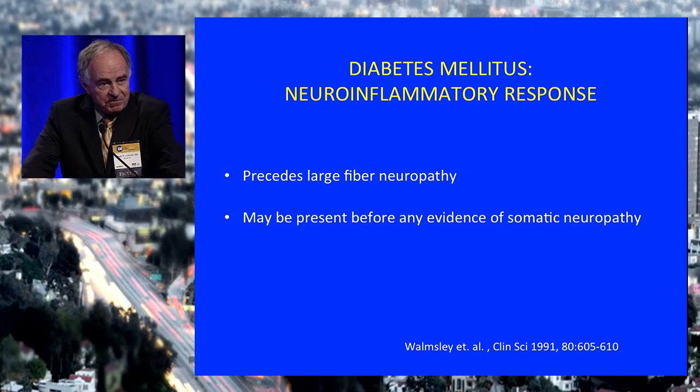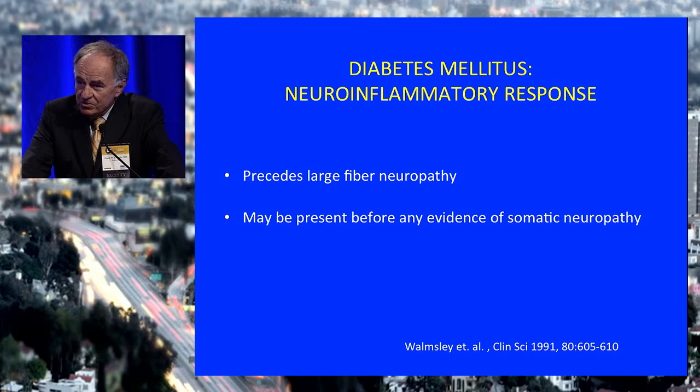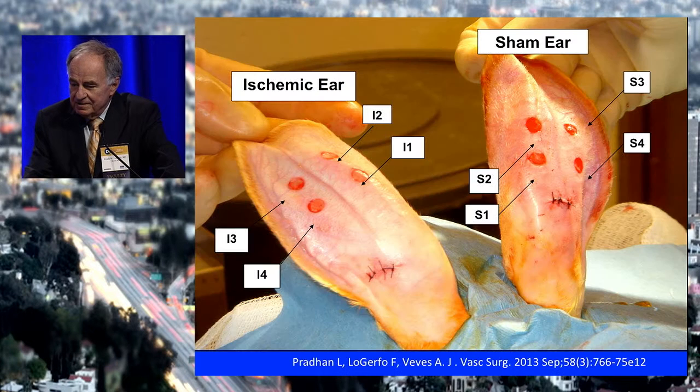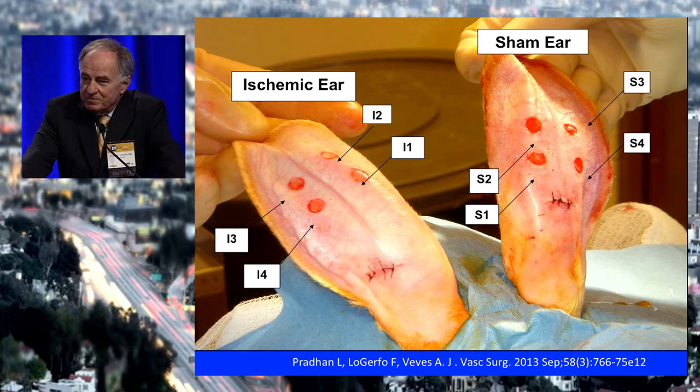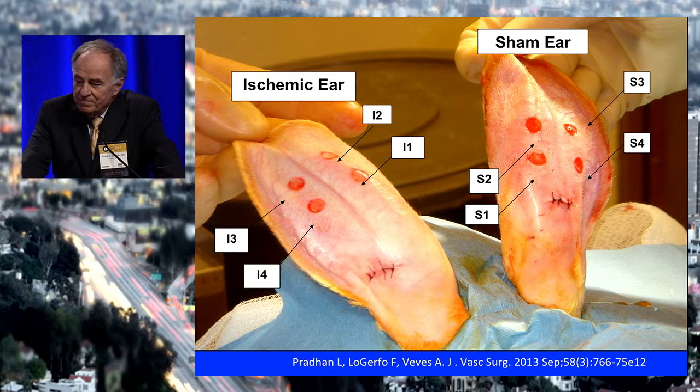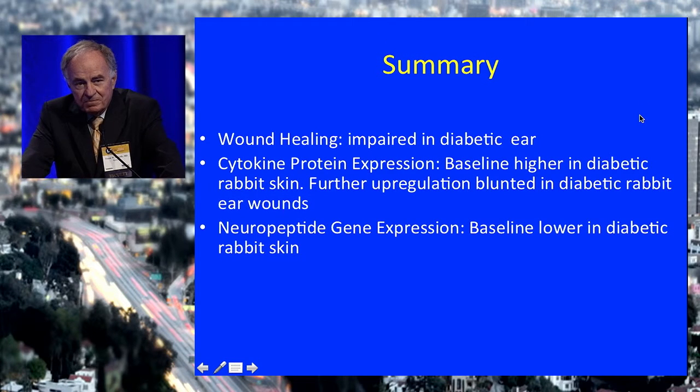This is a complex system that engages white cells and dendritic cells in the skin to participate in the initial response to any skin injury — which is why, if you scratch your skin, within a few seconds you develop a little erythema. That's the immediate defense of the skin against any injury. This loss of the neuroinflammatory response precedes any detectable evidence of somatic neuropathy, so it occurs very early in the course of diabetes. My colleague Lina Prathan developed a rabbit ear model to study this — making rabbits diabetic, dividing vessels and nerves to an ear — to duplicate aspects of this loss. The most profound observation is that diabetes alone has a major effect on wound healing even without ischemia or nerve division.